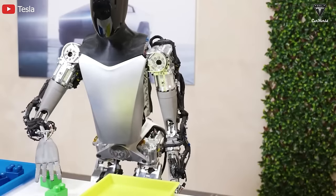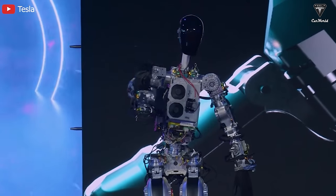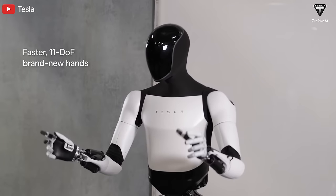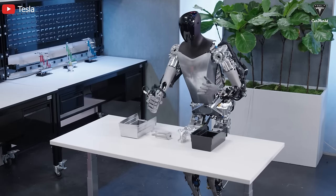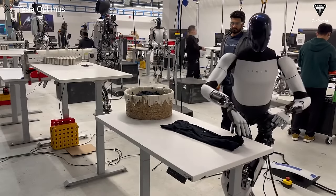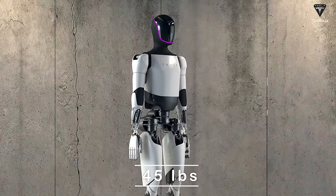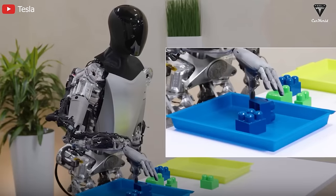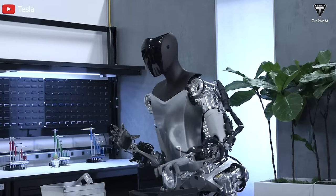The Tesla Bot features a structure with 28 drive units and a joint system that mimics biological movements, mechanically similar to human joints. The Gen 2 upgrade allows it to have up to 11 degrees of freedom to execute complex and flexible motions similar to human arms. You can see it making progress in tasks such as holding slippery objects like eggs or skillfully folding a garment. Optimus' carrying capacity allows it to lift up to 45 pounds, performing a variety of tasks including holding, moving objects, and simple assembly tasks.